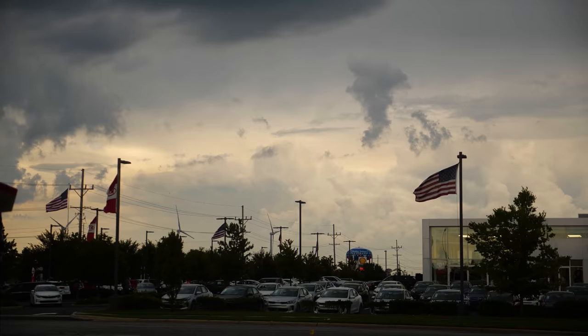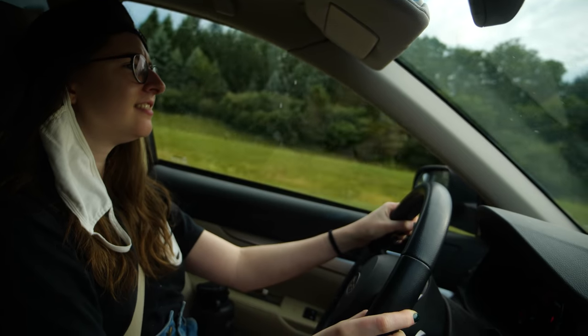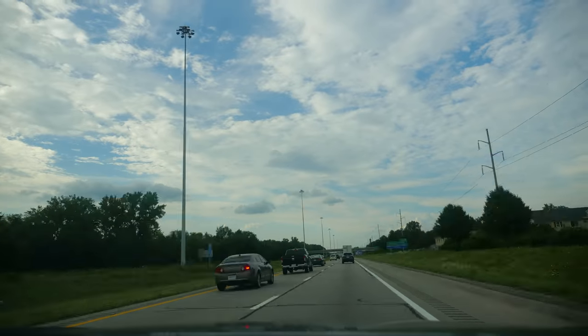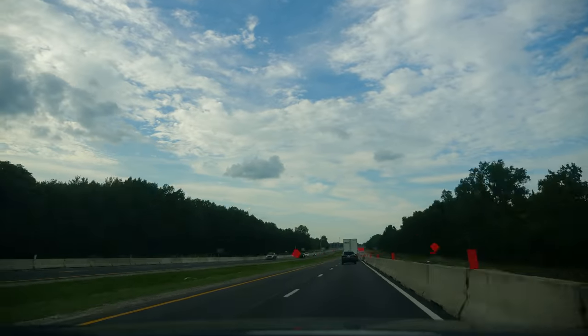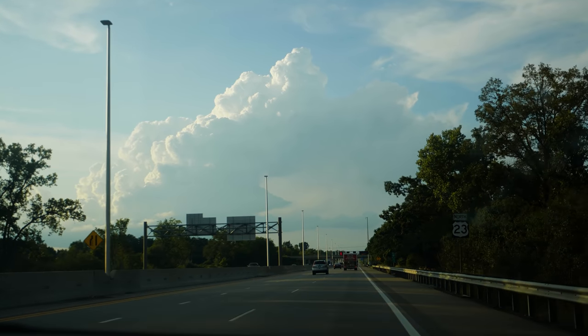On a stormy but beautiful evening, I headed north for another adventure. This time, I was joined by Marisa, and we were headed to Michigan. As I went further north, the sky started to clear, and the golden sun shone through the clouds.